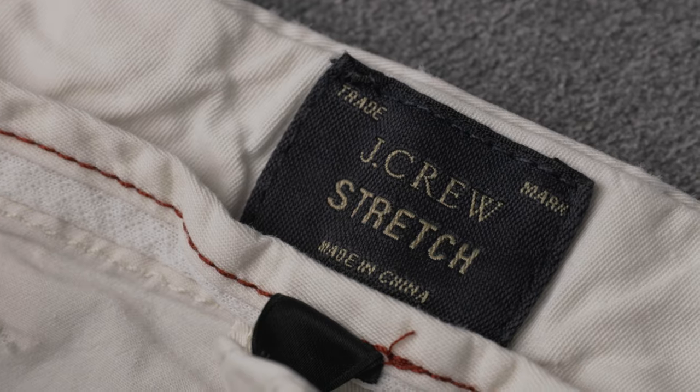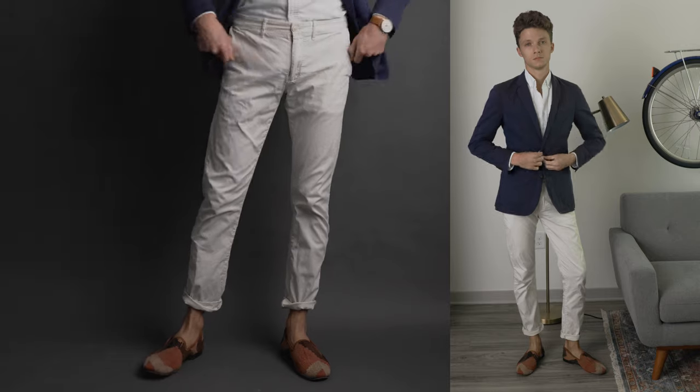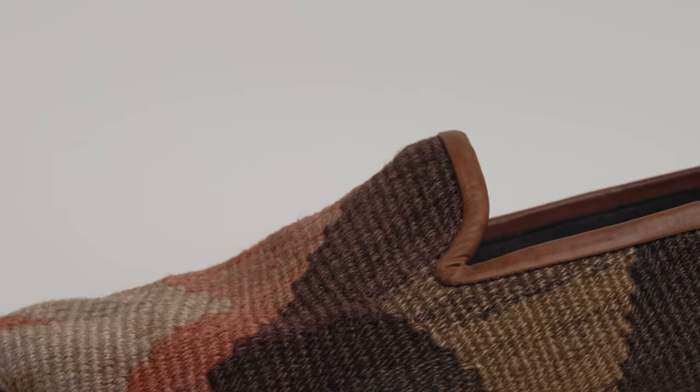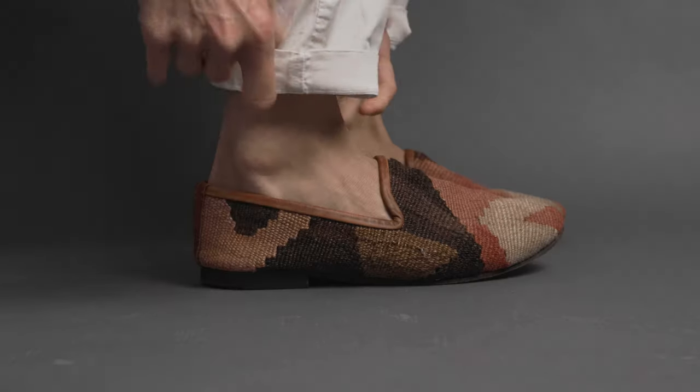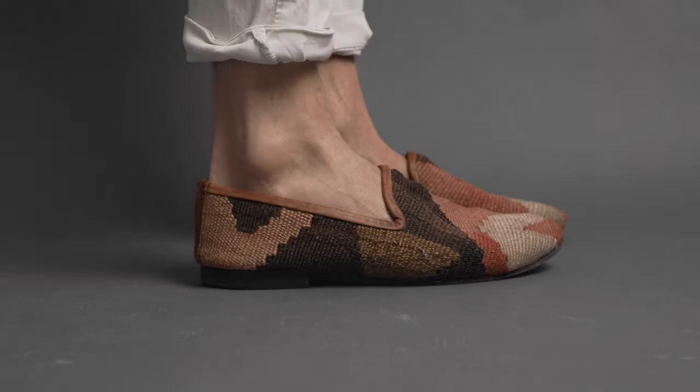Outfit two consists of light tan slim-fit chinos by J.Crew, a white Oxford by J.Crew, a navy blazer by J.Crew, and these Kill'em Loafers by Rezipsa. I like to add a bit of a roll to my pants, especially during the warm-weather months.